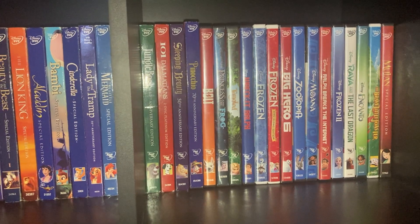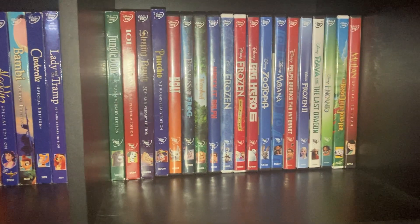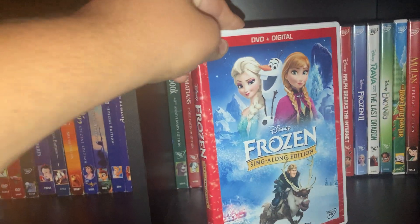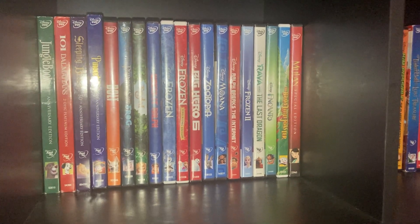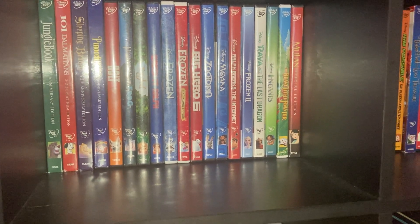Some of the more newer Disney films: Bolt, The Princess and the Frog — Disney's last hand-drawn movie by the way — Tangled, Wreck-It Ralph, Frozen, and this is another Frozen DVD — this is the Sing-Along Edition. Then we have Big Hero 6, Zootopia, Moana, Ralph Breaks the Internet, Frozen 2, Raya and the Last Dragon, and Encanto.